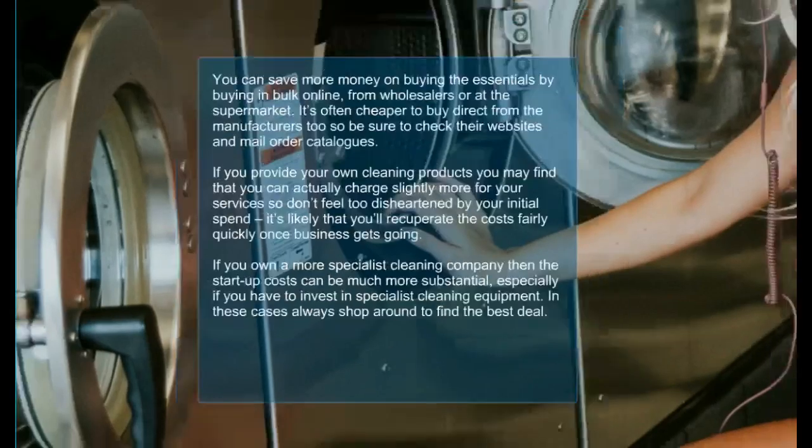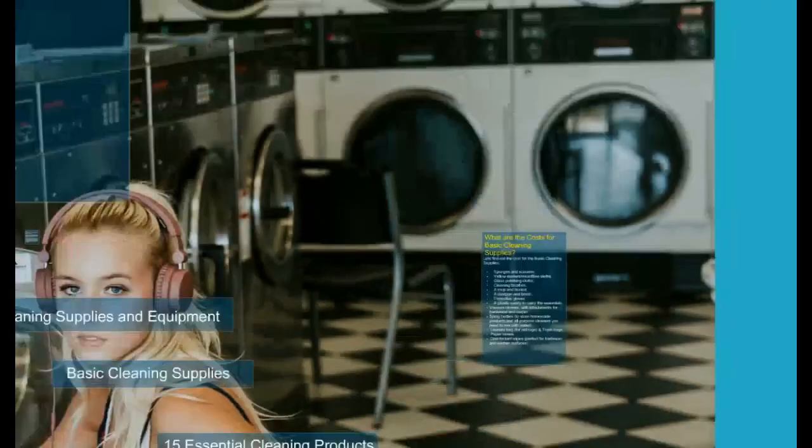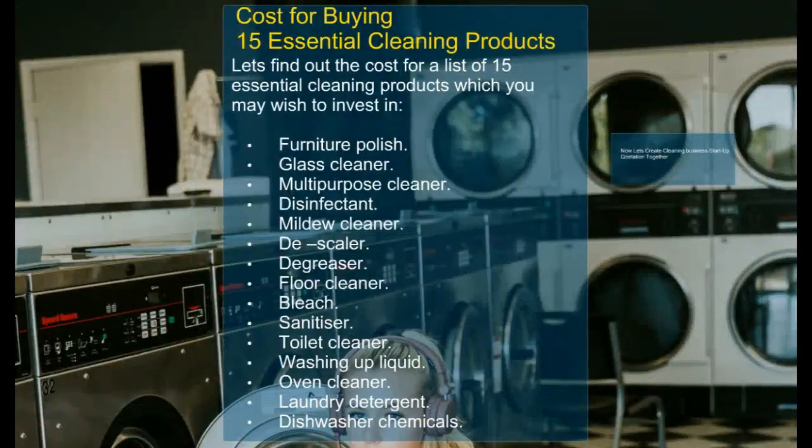In our next tutorial we are going to find out the cost for the basic cleaning supplies and the 15 essential cleaning products you may need to buy for your business startup. Watch our next tutorial and learn more ways to make money online. Don't forget to visit our YouTube channel and subscribe, like, and get notifications.